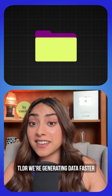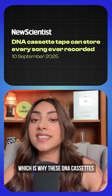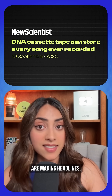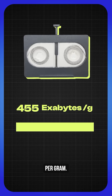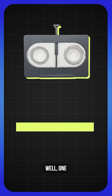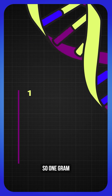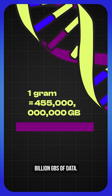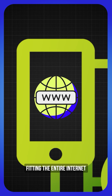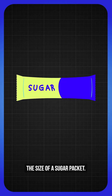TLDR: we're generating data faster than we can build storage for it, which is why these DNA cassettes are making headlines. They can store about 455 exabytes per gram. One exabyte is one billion gigabytes, so one gram of DNA could theoretically store 455 billion GBs of data — that's like fitting the entire internet into something the size of a sugar packet.